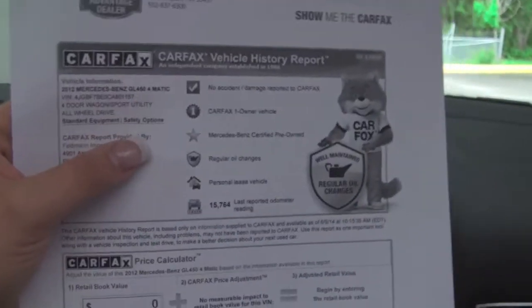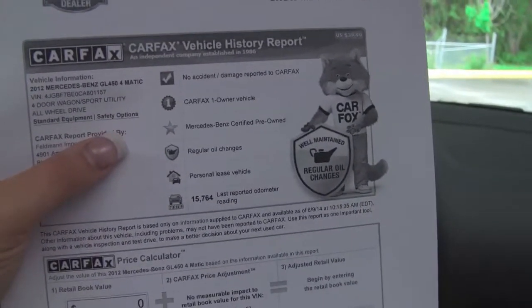Check out the Carfax, one owner vehicle, no accidents and no damages reported. You can check out more photos of this vehicle and all of our vehicles at Feldmans.com. If you have questions, you can call us at 952-837-6300 and don't forget to check us out on Facebook and Twitter.